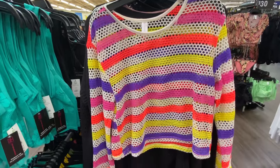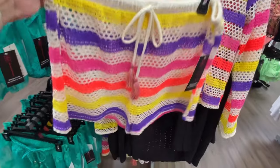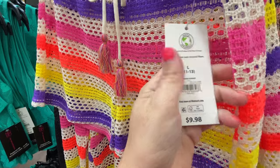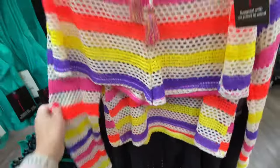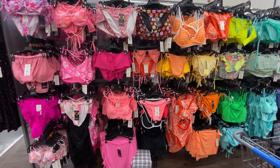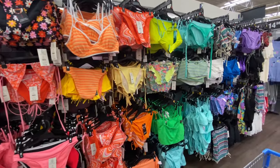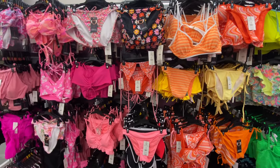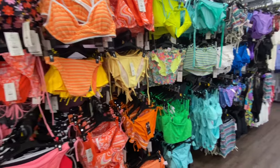I forgot to show these cover-ups — they also have matching bottoms. I like the colors — the bottoms are $9.98 and the top is $14.98. Very cute. Alright guys, I think that's going to do it for this video — thank you for watching. If you don't mind, hit that like button and subscribe — I'd really appreciate it. Hit that bell notification button and I'll see you on the next one. Also comment below if you had a favorite swimsuit.